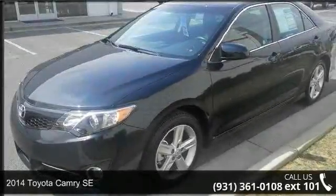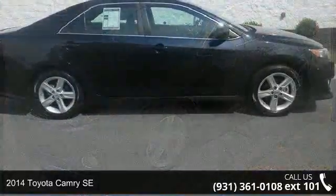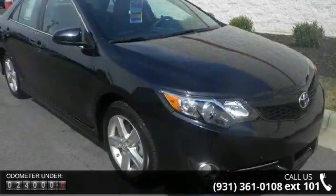Check out this 2014 Toyota Camry SE. This may be the set of wheels you've been looking for. This vehicle comes with a reliable 4-cylinder engine connected to a smooth shifting automatic transmission.